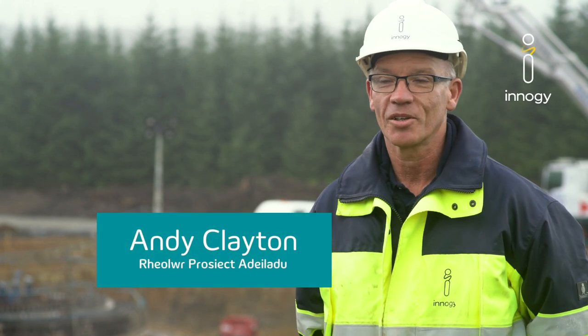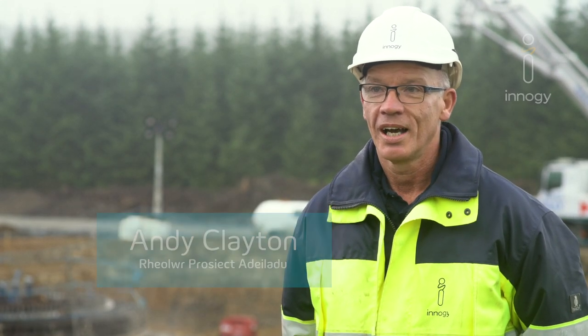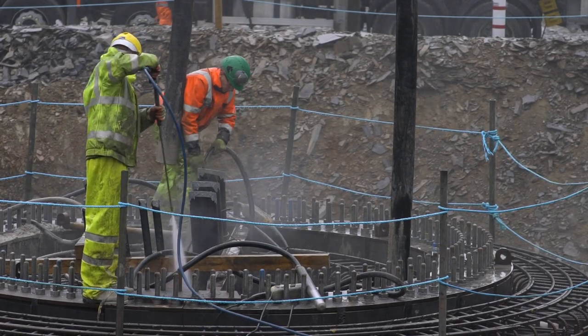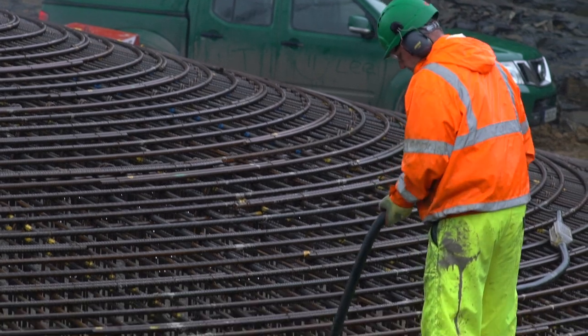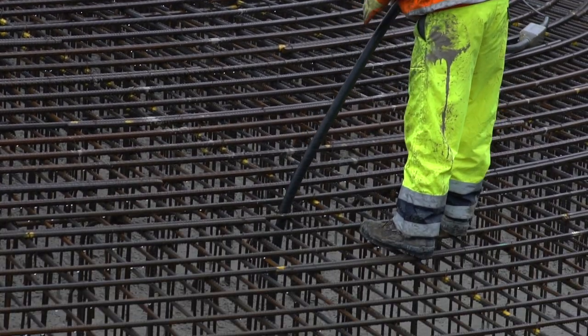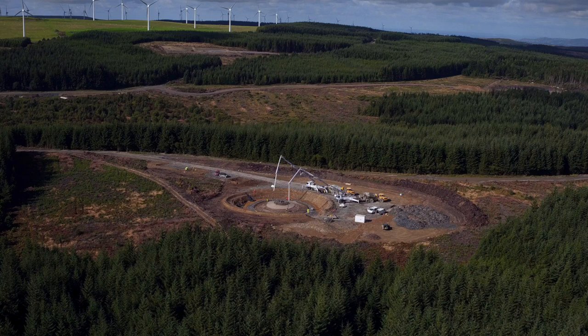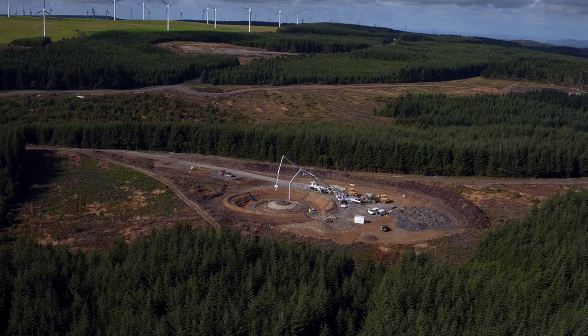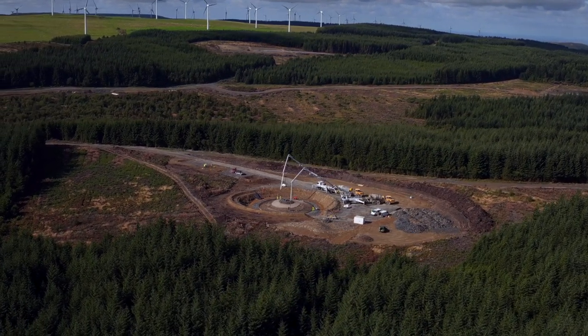My name's Andy Clayton, I'm the Construction Project Manager for the Clokinog Forest Wind Farm. As you can see, construction is well underway for this 27 turbine wind farm. Construction started in March this year. It's located within a working forest in North Wales, local to Denbigh, and the forest is still managed by Natural Resources Wales.